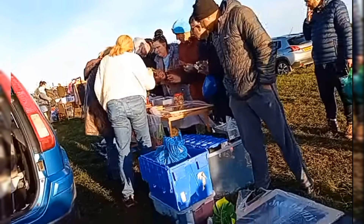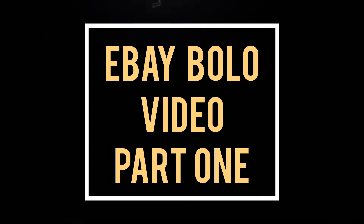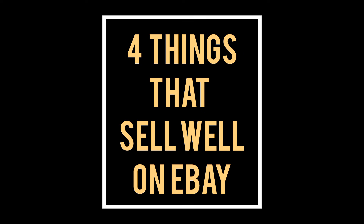If you're the sort of person like me that misses out, don't be sorry — be better. To help you get an advantage over all these greedy little resellers, I'm doing some BOLO videos, and today I'm looking at four different things that sell well on eBay.